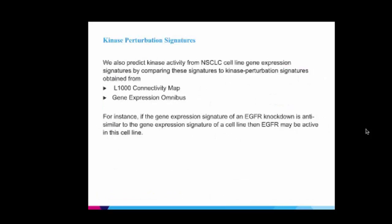The last method predicts kinase activity from gene expression signatures by comparing them directly to kinase perturbation signatures obtained from the L1000 connectivity map and the Gene Expression Omnibus. For instance, if the gene expression signature of EGFR knockout is anti-correlated with the gene expression signature of a cell line, then EGFR may be active in that cell line.